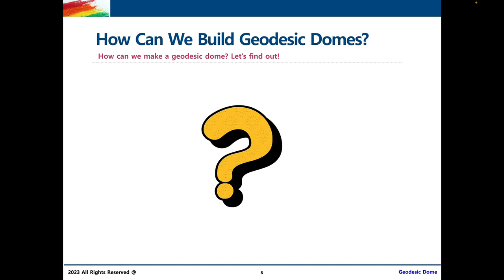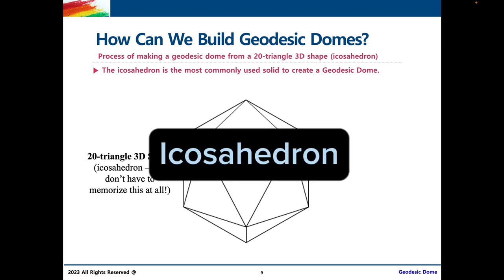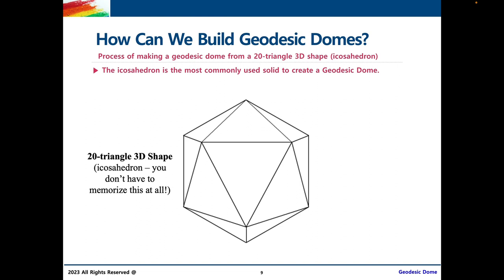Now, how can we build geodesic domes? This is the main activity of our course today, but before we start building, let's find out about the process. First off, we need an icosahedron. What is an icosahedron? An icosahedron is, simply put, a 20-triangle 3D shape. I'll be using the term a few more times as we explain how to build geodesic domes, but you don't need to memorize this word — just think of it as a 20-triangle 3D shape.